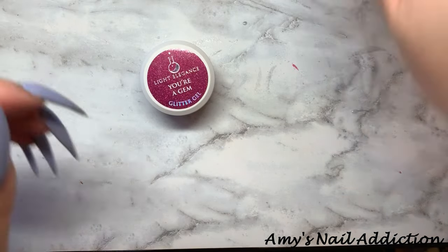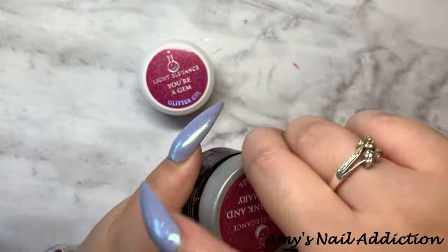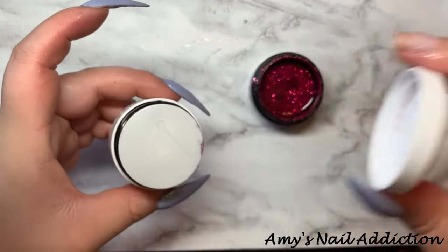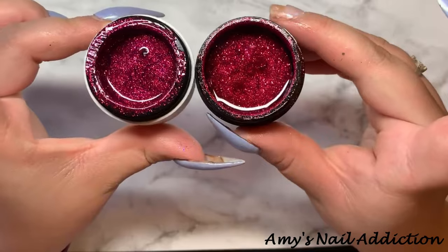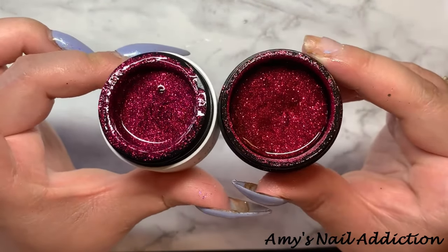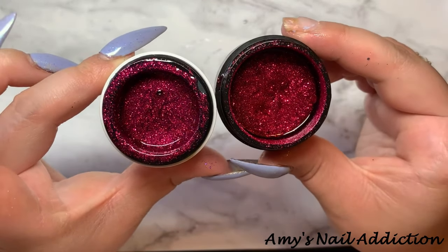For Your Gem, I actually only have one comparison — Eat, Drink, Rosemary, which I was talking about. And they're pretty spot on — I would say this is the same glitter.